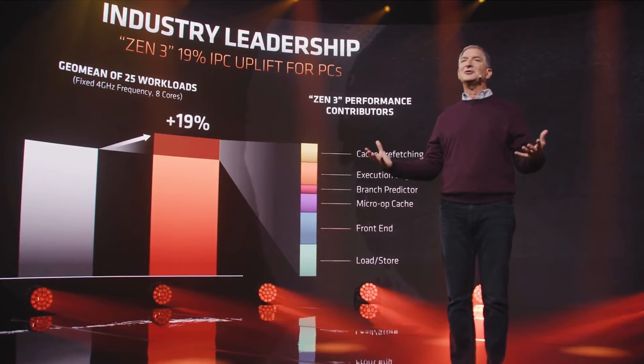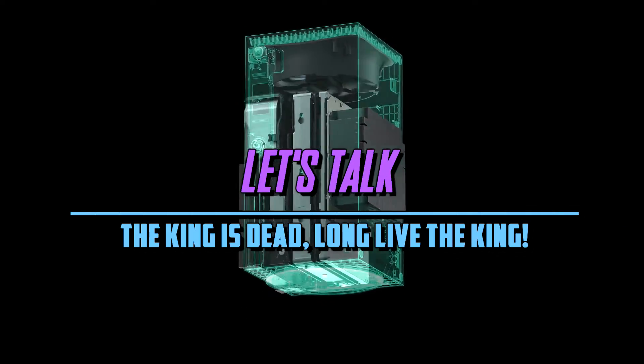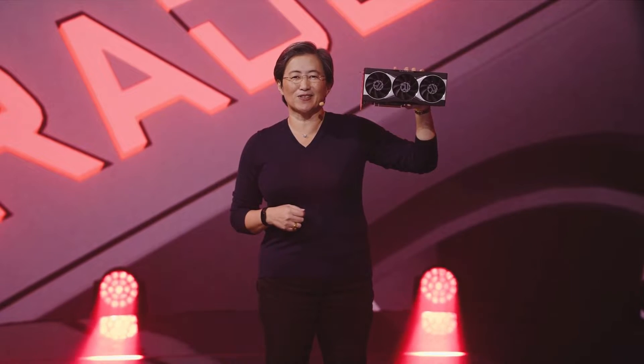It may be getting cold outside but it's certainly heating up in the next generation war. Everyone's throwing their hardware out and now it's AMD's turn, standing on the precipice of their Navi 21 and 22 launch.